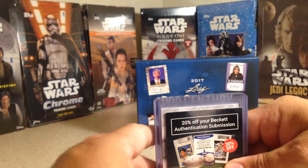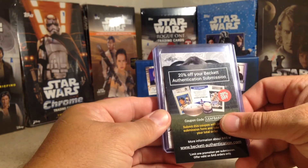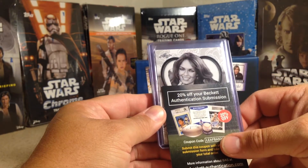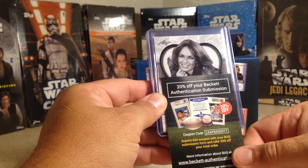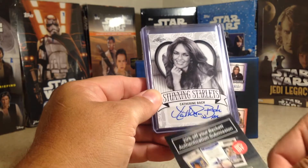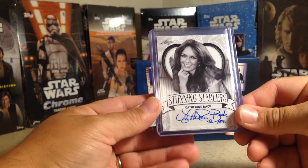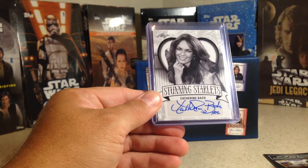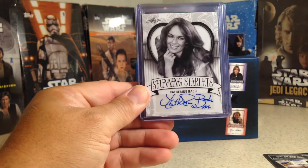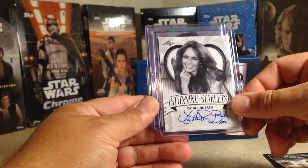Let's see who we get. First one — wow, that's Catherine Bach, Daisy Duke! Catherine Bach, Stunning Starlet. So that's a cool card. She put a lot of little extra smiley faces and X-noses on there. That is awesome.